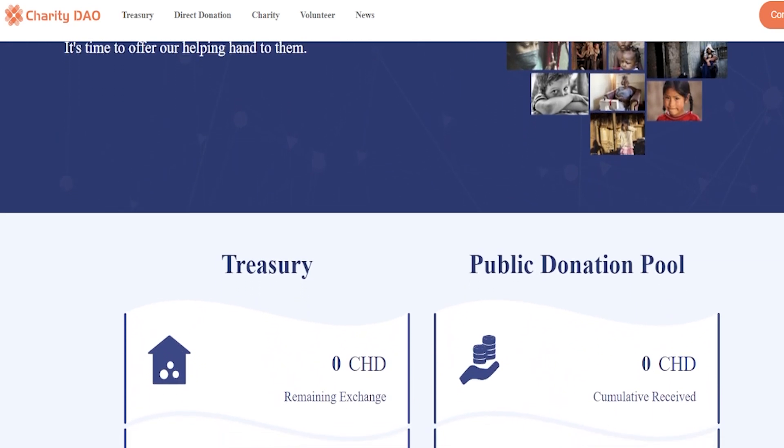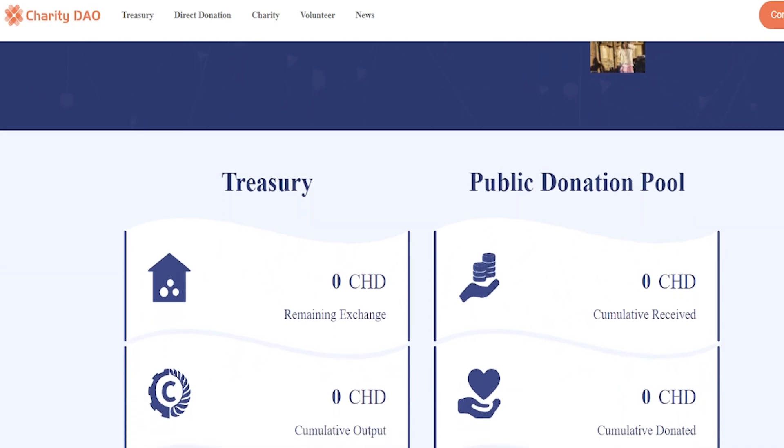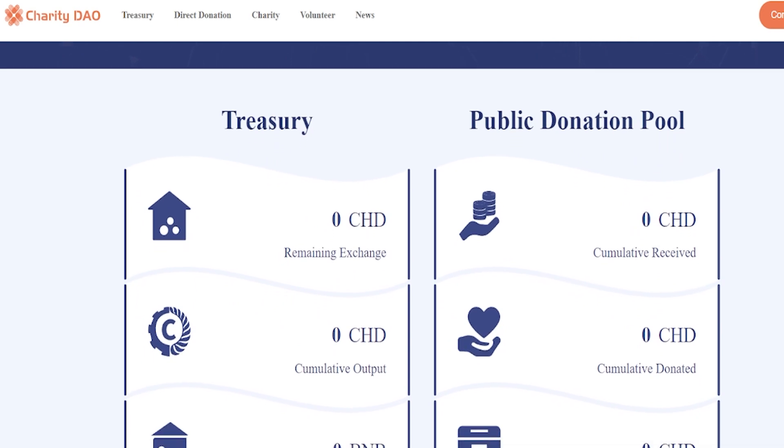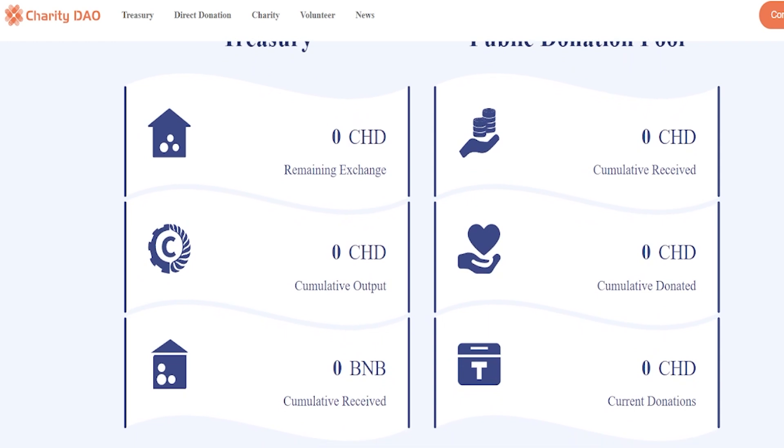Charity DAO is governed by a decentralized autonomous organization and has reserved a migration module for future upgrades. The core modules of the contract include the treasury, responsible for asset deposit and CHD output, and the public donation pool, responsible for transferring funds out of the pool for use by the DAO's governance decisions.